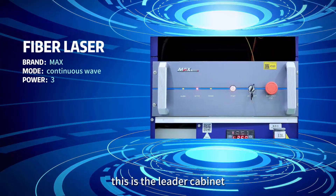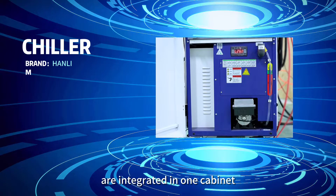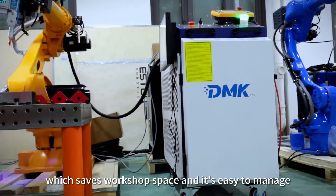This is the laser cabinet. A laser source and the chiller are integrated in one cabinet, which saves workshop space and is easy to manage.